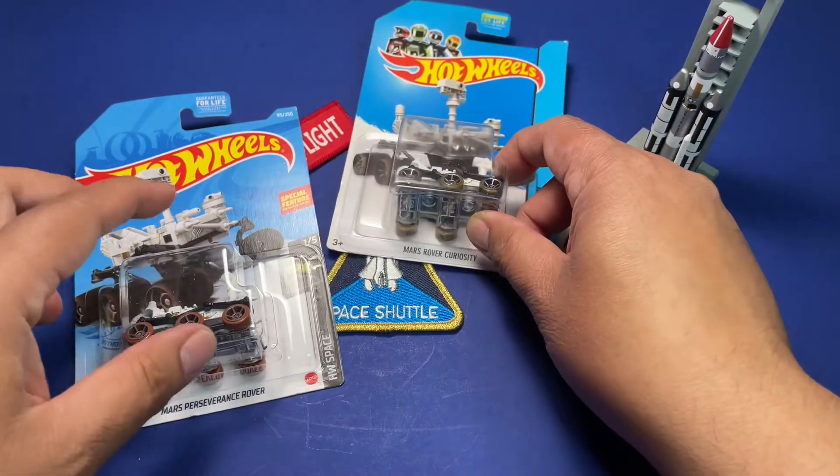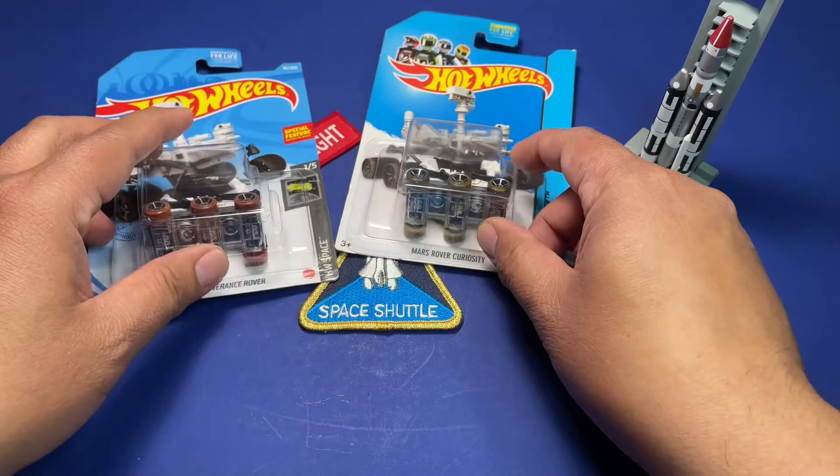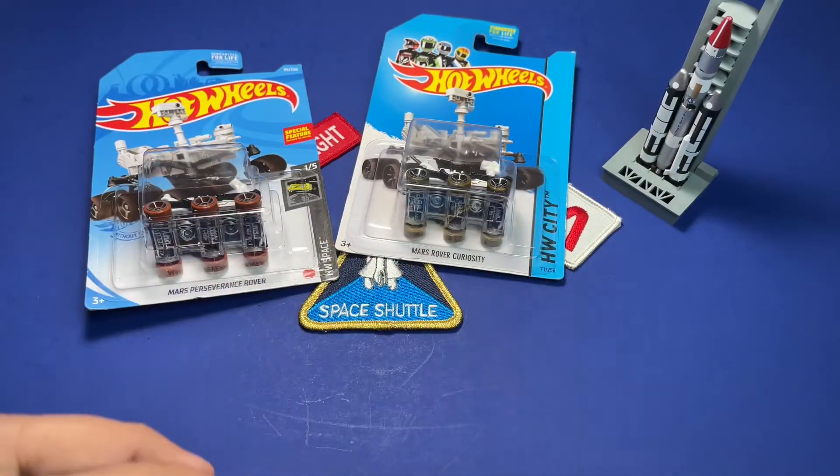So those are the two rovers. Unfortunately I don't think they created Hot Wheels models for the other two — Opportunity and Spirit.